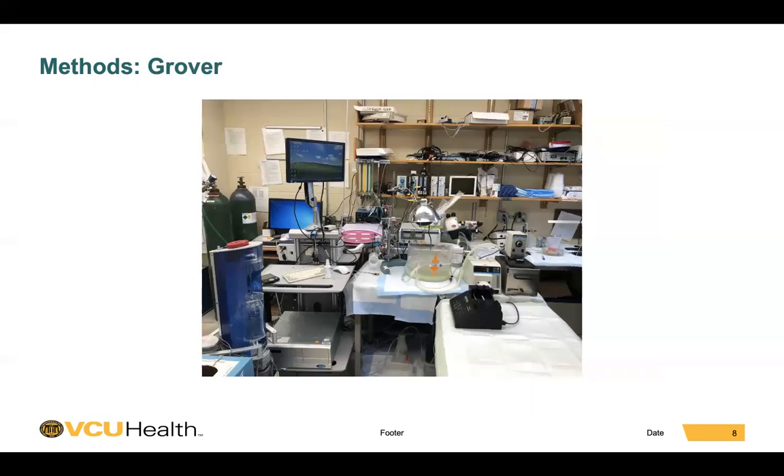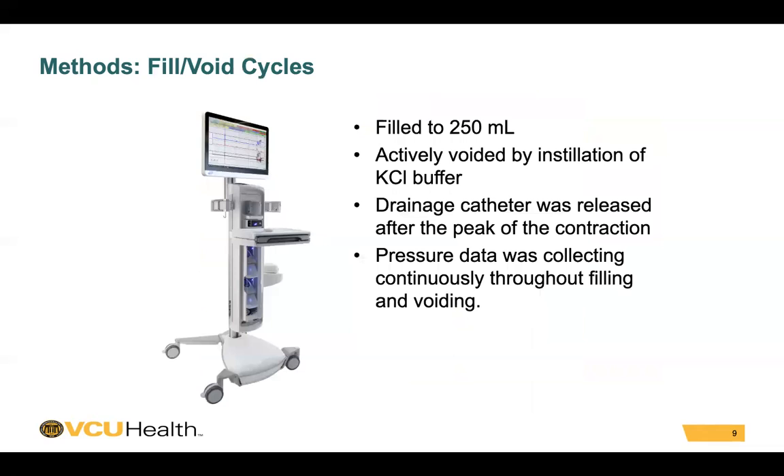Here is a picture of our entire setup, including our humidified chamber with perfusion pumps as well as our urodynamics equipment. Bladders were filled in a retrograde manner to 250 cc's. They were then actively voided by installation of a potassium-enriched buffer. The drainage catheter was released after the peak of the contraction, and pressure data was collected continuously throughout the filling and voiding.